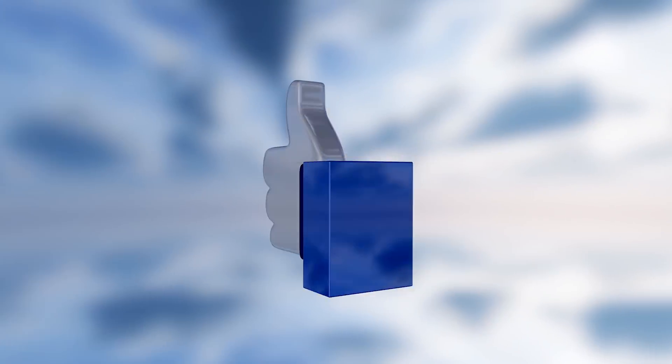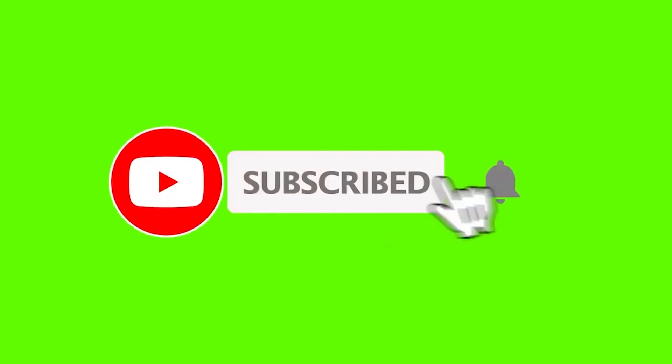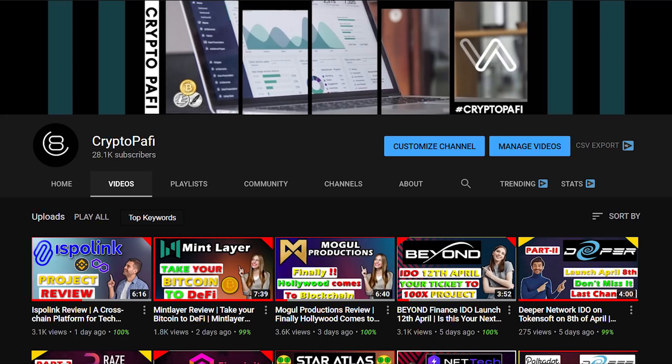If you are enjoying the video so far and you are getting value from it, then please hit that like button. Also, if you haven't done so already, subscribe and press the bell icon so that you will be notified about our newest videos. Our channel is your home of all amazing facts and latest developments in the world of cryptocurrencies.